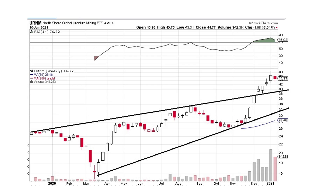Here's URNM, and obviously this is a clear break to the upside — very nice move here. We've got a little bit of a down day, so maybe we'll pull back just a little bit and then head on up. But this is looking fantastic on a weekly basis.